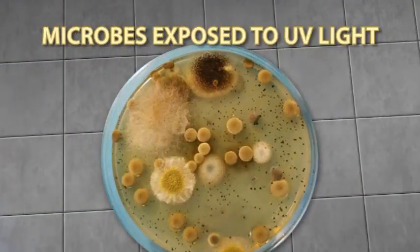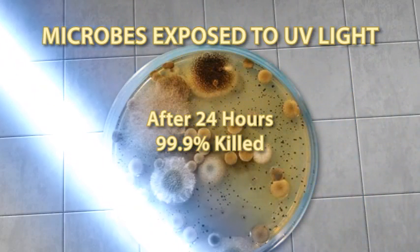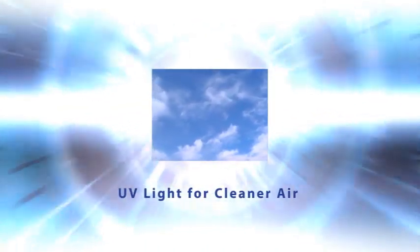For over 100 years, scientists have known of the germ-killing power of UV light. It's used in a wide variety of applications, reducing the need for dangerous chemicals. Now this wonder of nature is available to you in germicidal UV light products.